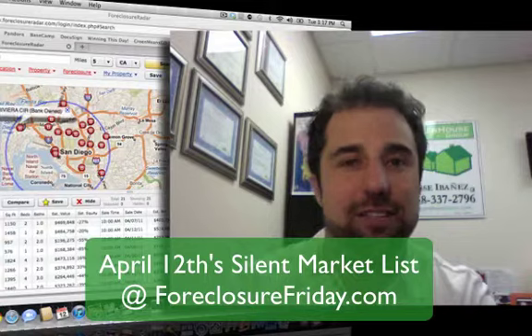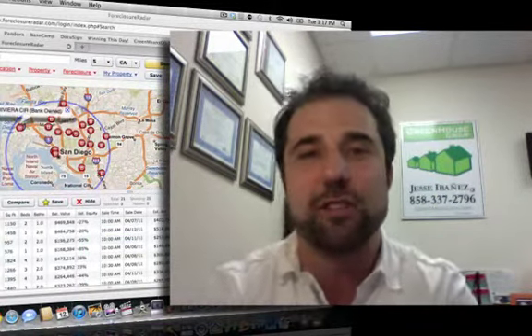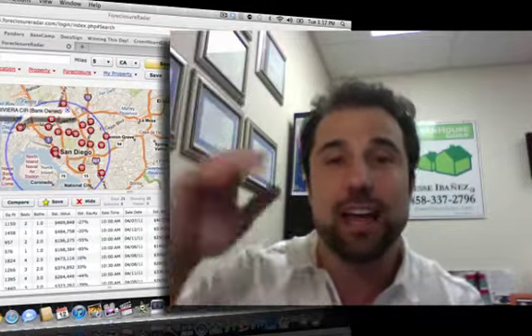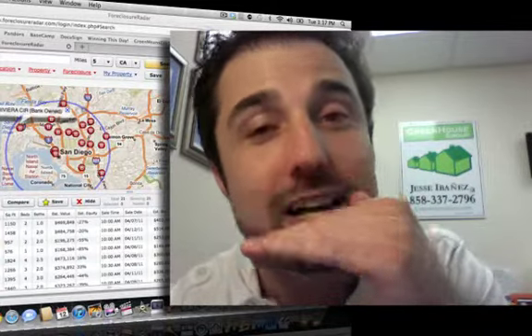So you could go by, check it out, see the neighborhood, the photos, the fundamentals, all the good stuff. I'm here taking time out of my day to give that to you for free. What do I hope in advance? That you raise your hand and ask me for my help, because I also happen to be pretty good at negotiating these homes when they do go on the market alongside with you.